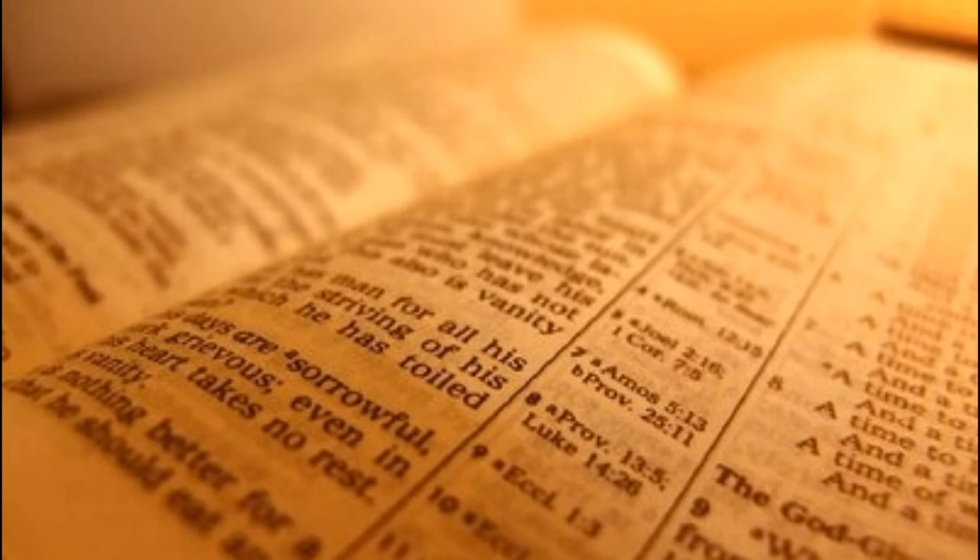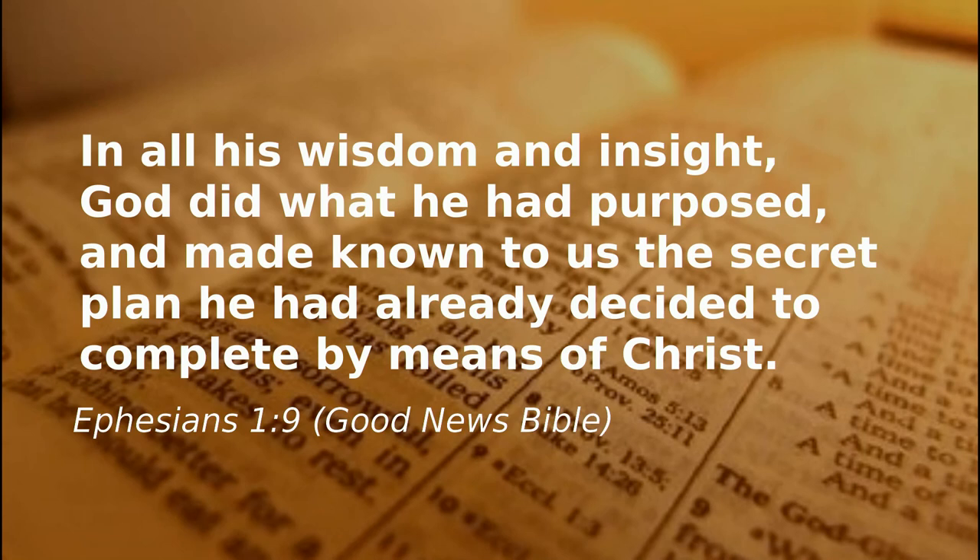That's not what the Bible says about God - quite the reverse, actually. God has gone out of his way to get to know people. Here's what Paul said to a group of Christians in Ephesus about God's secrets: "In all his wisdom and insight, God did what he had purposed and made known to us the secret plan he'd already decided to complete by means of Christ." Actually, the secret plan is revealed to anybody who wants to read it, because it's all in the Bible.